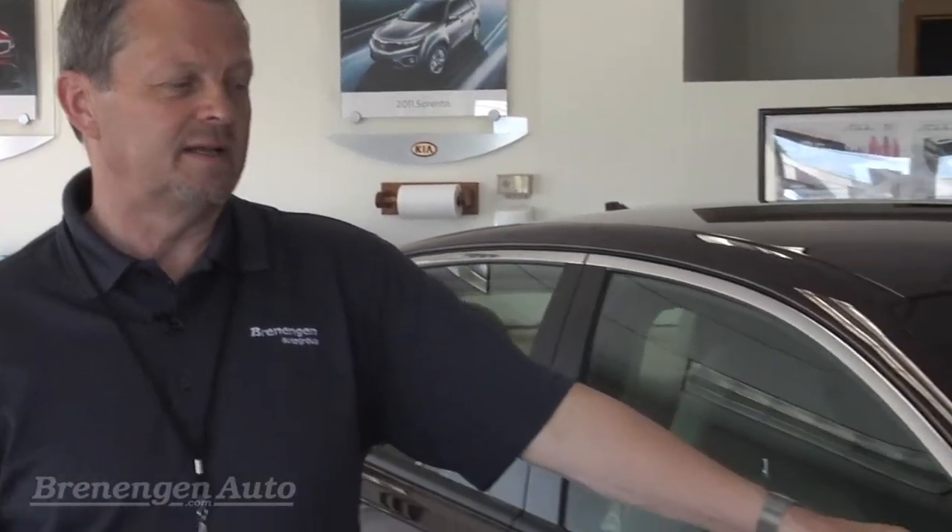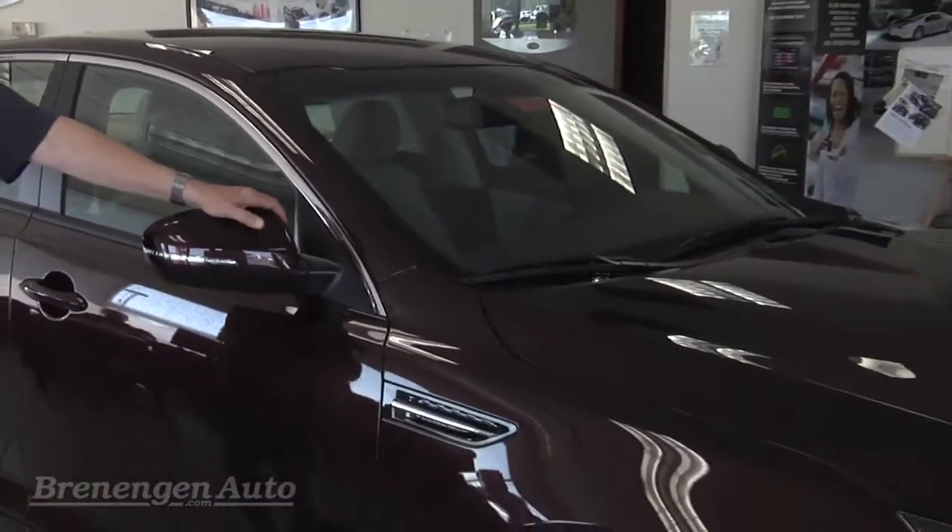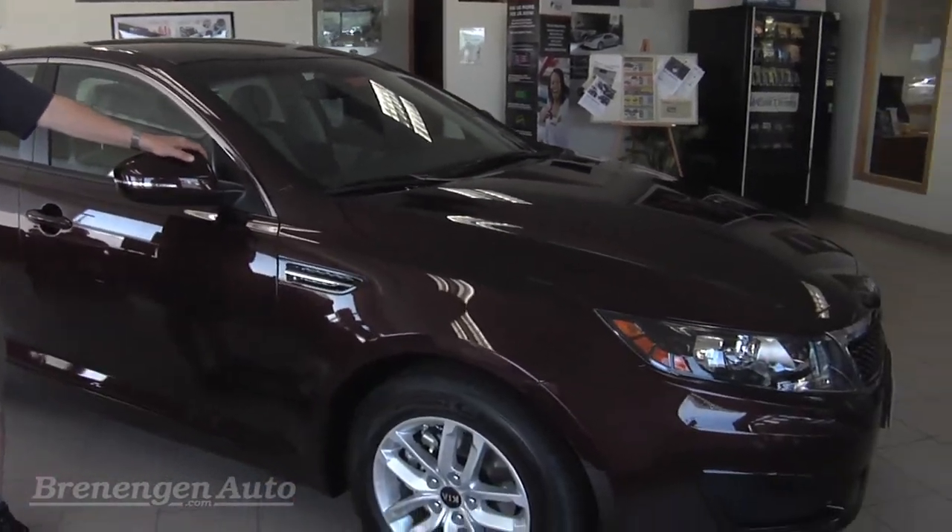Hi, I'm Dave Gallagher from Branigan Kia and I have the 2011 Kia Optima here and we're going to give you a little walk around on it.